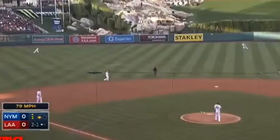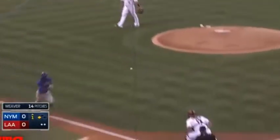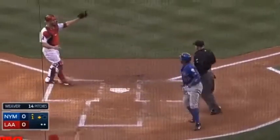This one out to shallow left center field. Here comes Collin Calgill, he's there, makes the grab. Young's trying to score — here comes the throw to the plate, and it is in time!